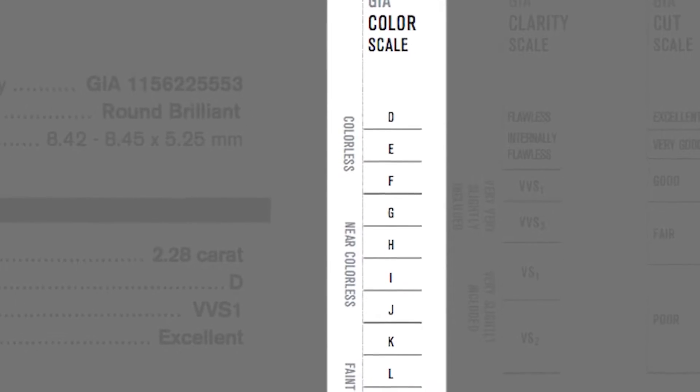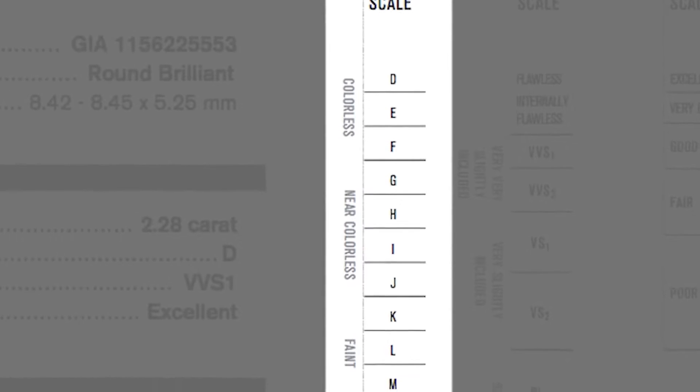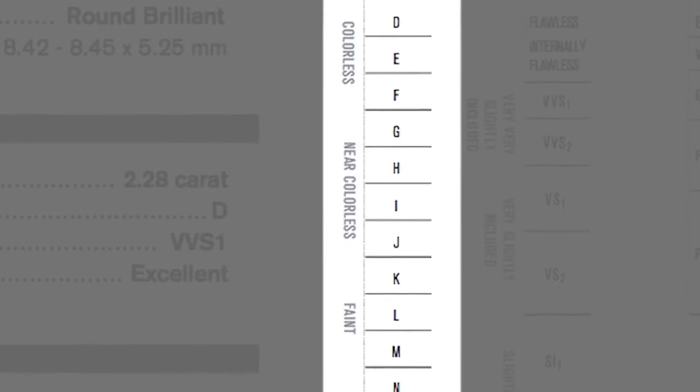Diamond colour does matter in its own right. A D will be colourless and a K will have a hint of a pale yellow, whilst an M will look distinctly pale yellow in appearance.